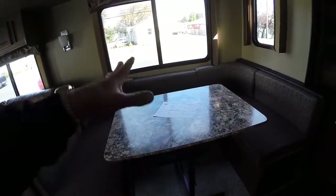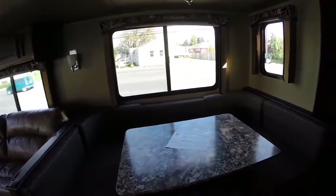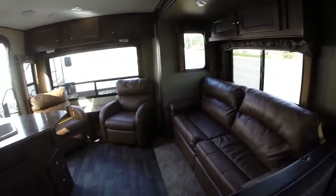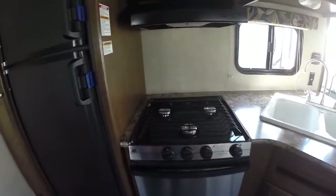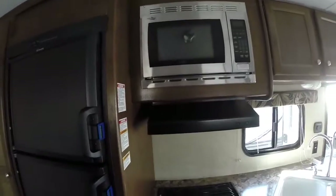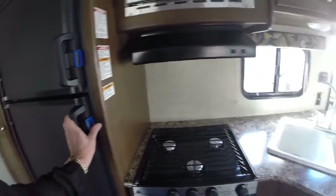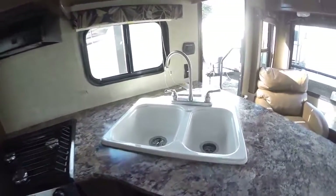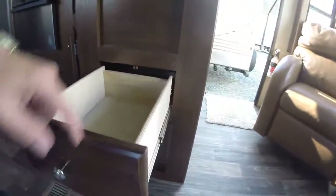The dinette makes into a bed, and so does the sofa. The table can be taken outside or just laid down — the legs actually compress so you can use it as a bed and not just a table. In our galley area we've got a stainless steel stove, stainless on the microwave, Dometic refrigerator-freezer combination, dual basin sink, storage underneath with real plywood and metal ball bearing extension roller guides.